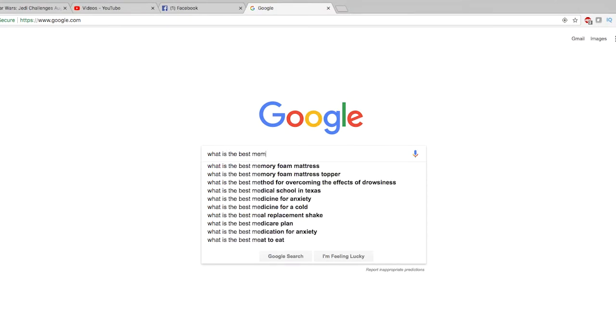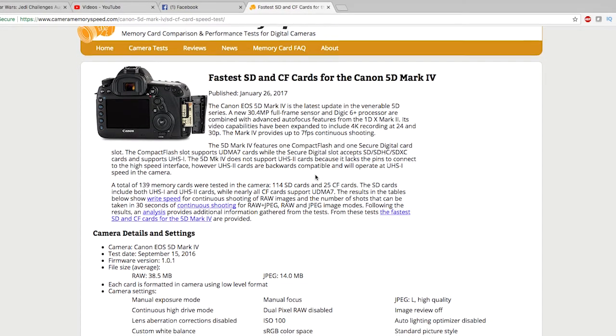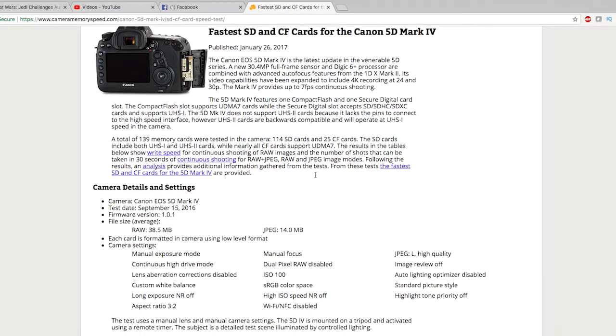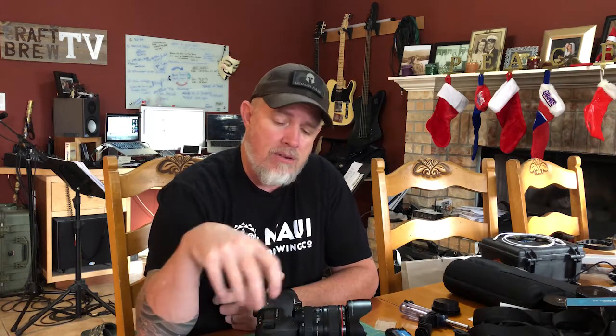According to my research, there are a number of cards in the 3200x and up range, which is north of 200-250 write speed at 300 megabits per second read speed — so significantly higher, almost two to three times as much as the current cards that I have. That seems to be the issue.